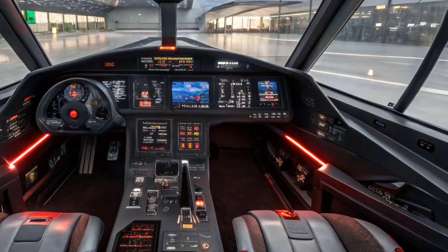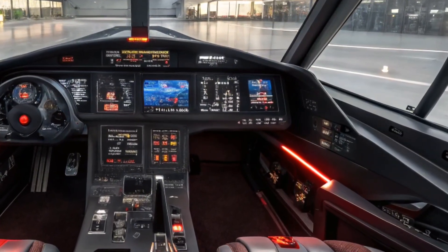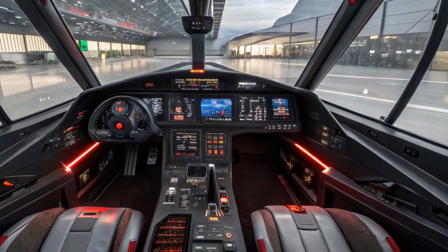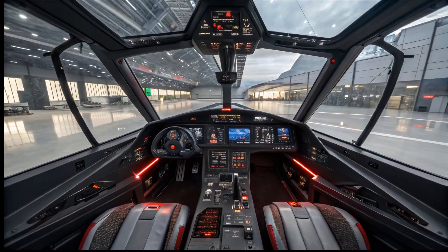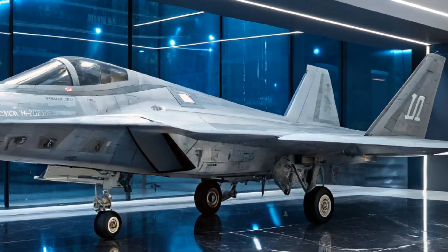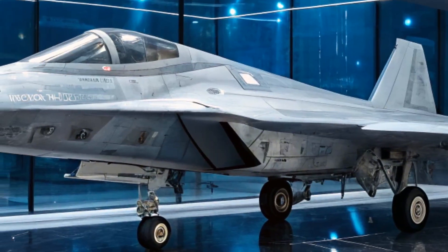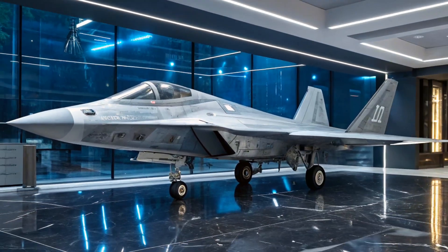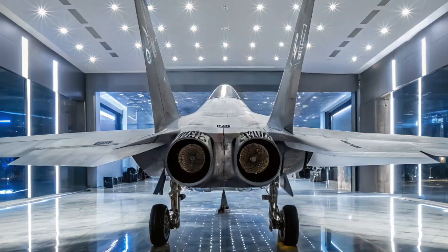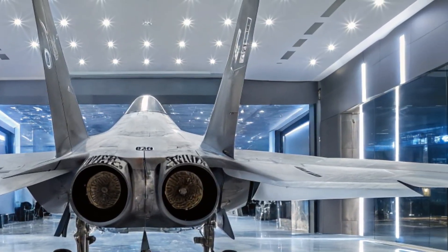Weapon systems are another pillar of the Checkmate's concept. The internal weapons bays are designed to carry a mix of air-to-air, air-to-surface, and potentially anti-ship missiles. This flexibility makes it a multi-role platform capable of deep strike, interception, and tactical support. The jet can carry up to 7 tons of payload, and its modular design is set up for future weapon integrations, including hypersonic missiles and loitering munitions. Russia's emphasis on internal carriage ensures the aircraft maintains its stealth profile even when loaded for combat.